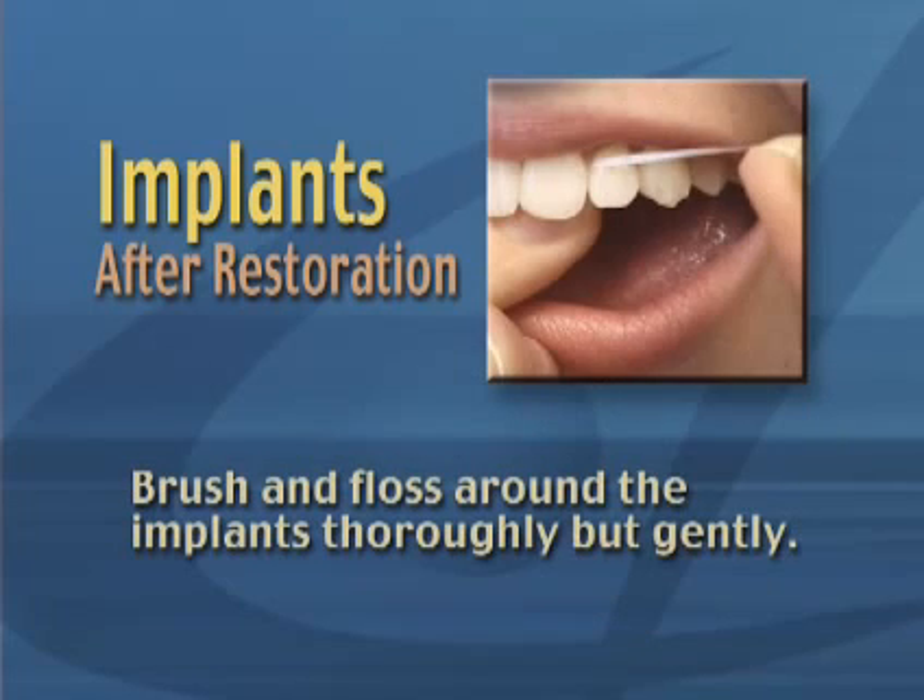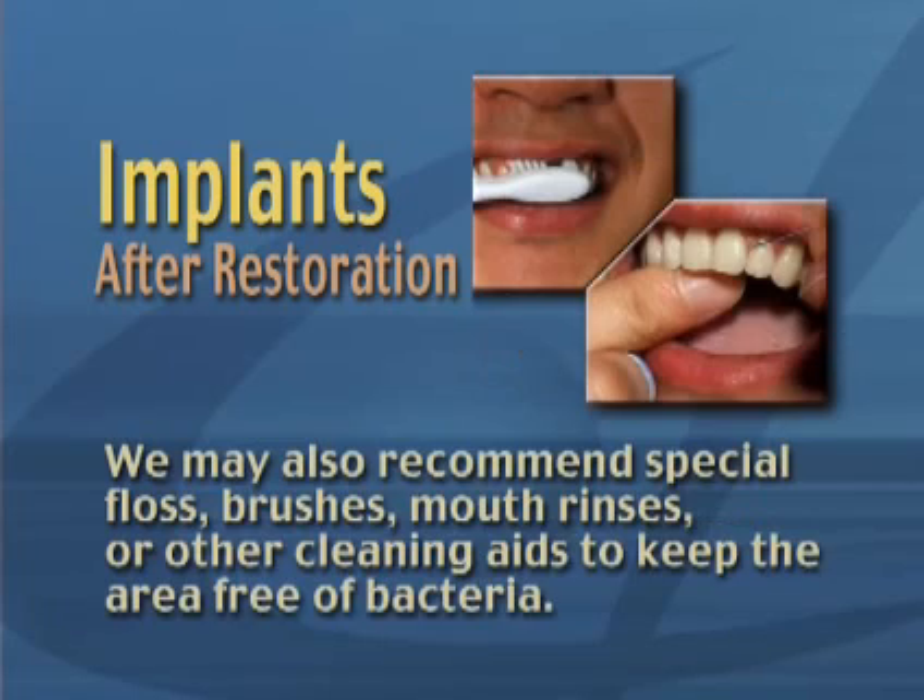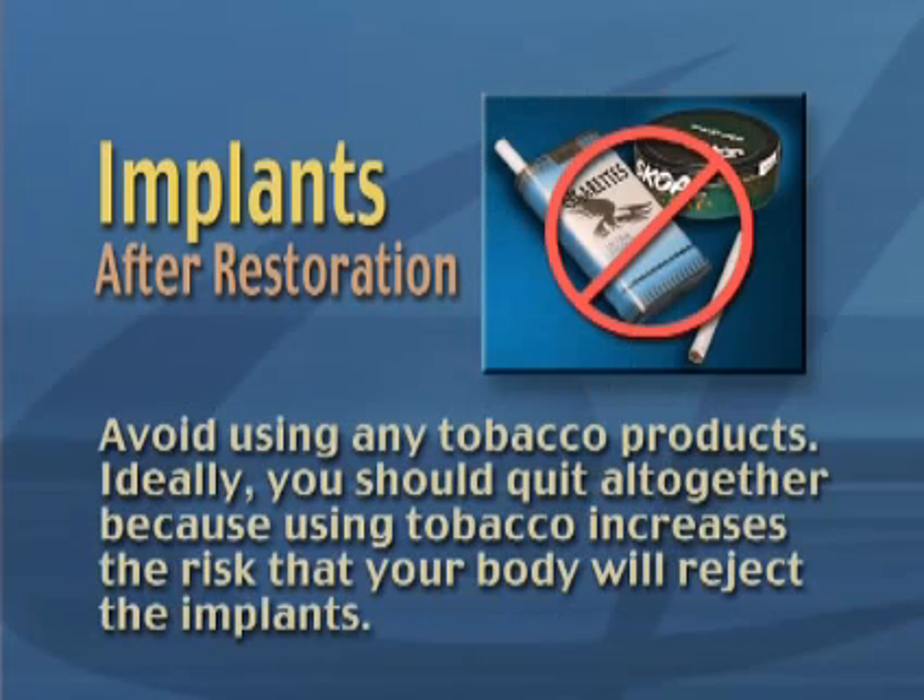Brush and floss around the implants thoroughly, but gently. We may also recommend special floss, brushes, mouth rinses, or other cleaning aids to keep the area free of bacteria.